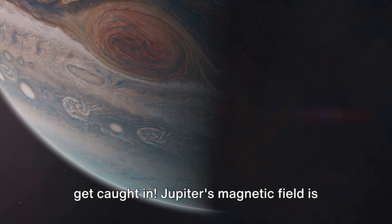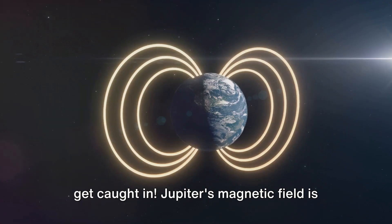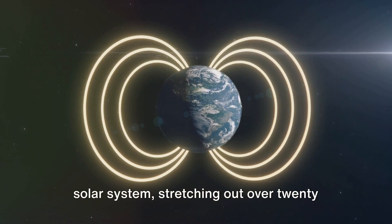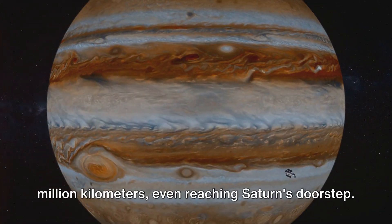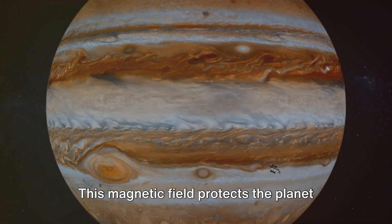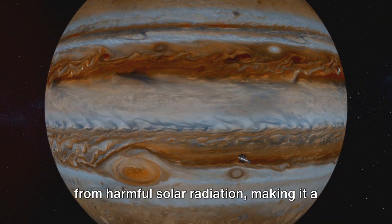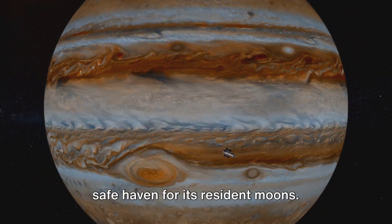Jupiter's magnetic field is another marvel. It's the strongest of any planet in the solar system, stretching out over 20 million kilometers, even reaching Saturn's doorstep. This magnetic field protects the planet from harmful solar radiation, making it a safe haven for its resident moons.